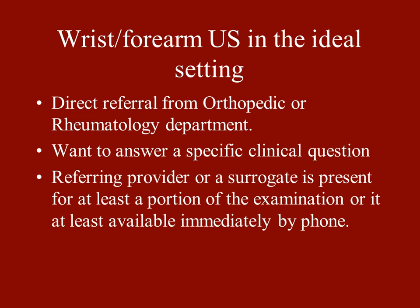To me, the ideal setting for ultrasound is when you get a direct referral from the orthopedic or rheumatology department. You're sitting in your MSK reading room, an orthopedist or rheumatologist comes over and says, 'I've got this patient, this is where they hurt, this is exactly what I want to know — can you ultrasound it?' It could be anything from 'Is the tendon torn?' to 'Do they have infectious or inflammatory tenosynovitis?' or 'How's their rheumatoid arthritis doing?' It's also nice if the clinician is standing there while you do the ultrasound so you can confirm whether you've answered their clinical question.